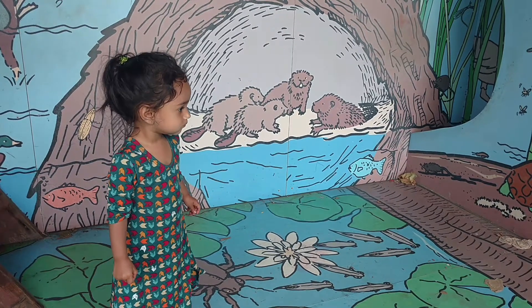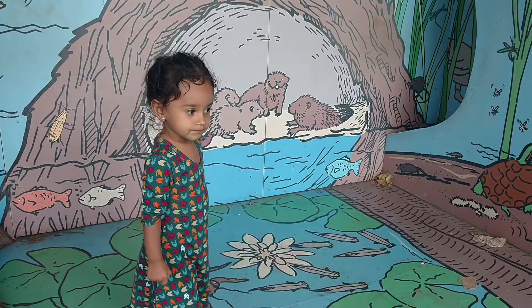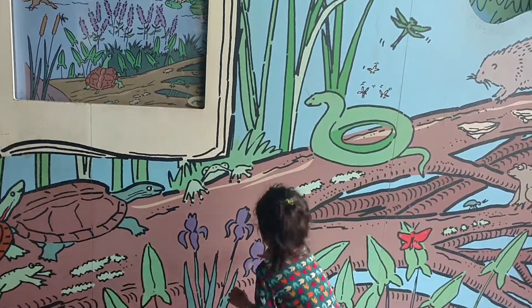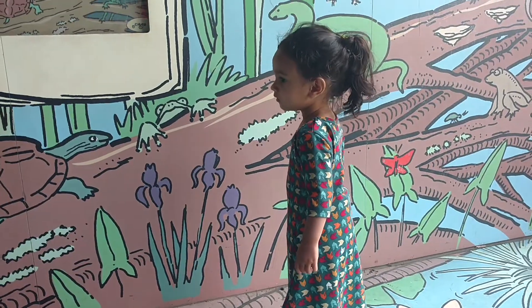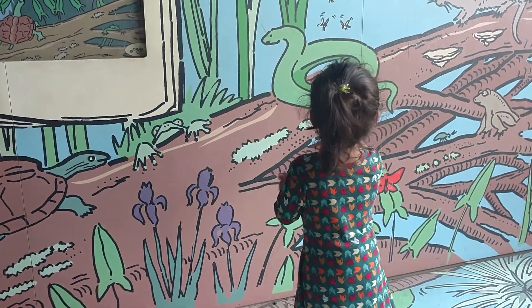Are there beavers in a den? Do you know which ones are the beavers? What do you see over there? It's an octopus! Yeah, good job. I got an octopus. An octopus flower.